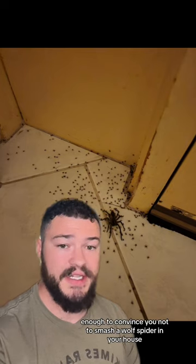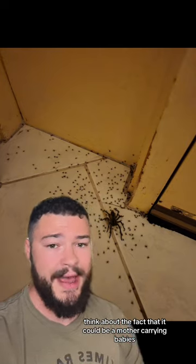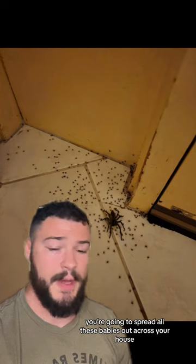And if this isn't enough to convince you not to smash a wolf spider in your house, think about the fact that it could be a mother carrying babies, and by killing it, you're going to spread all these babies out across your house.